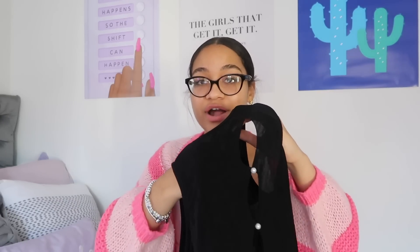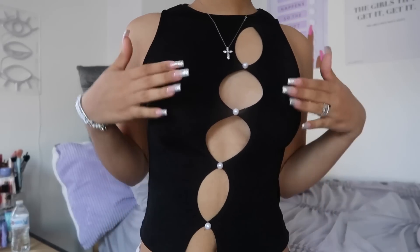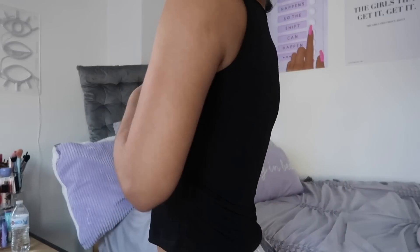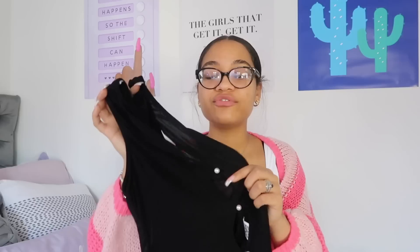Next up we have this going out top with these cute openings and pearl buttons down the middle slash side. It's more of a meshy top but surprisingly not see-through — my hand is inside right now and you can't see my skin color, so you honestly don't have to wear anything under this. Definitely a very versatile going out top. I love the little cut openings with the pearl details — it's super cute and flattering.